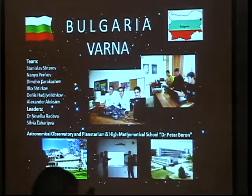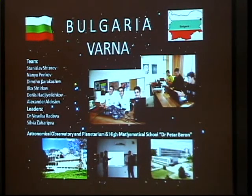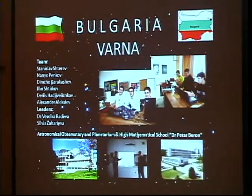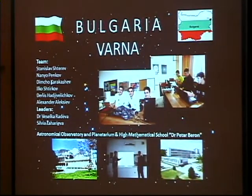We are a group of students from Varna. We studied astronomy in the astronomical courses at the Astronomical Observatory and Planetarium in Varna. Let me introduce my team: on the right is Dennis, Stan, Iuku, Nanyu, and me, Dimchum.